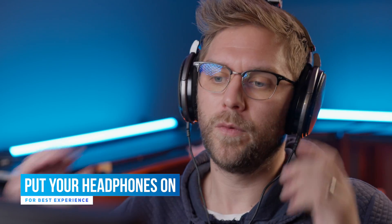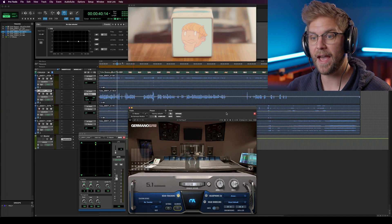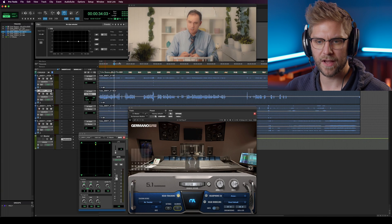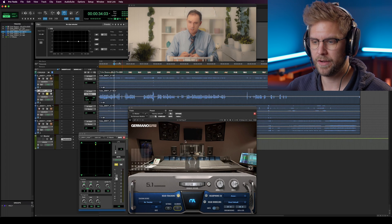I've only recently received the gear and haven't had much time to test it, but I've opened up an old project with some stems in 5.1 to show you what the capabilities are of this plugin. I've got my headphones on with my head tracker and we have the Germano Studio setup. Let's dive into this software — I just wanted to show you what it's capable of doing in a pre-dubbing 5.1 setup.